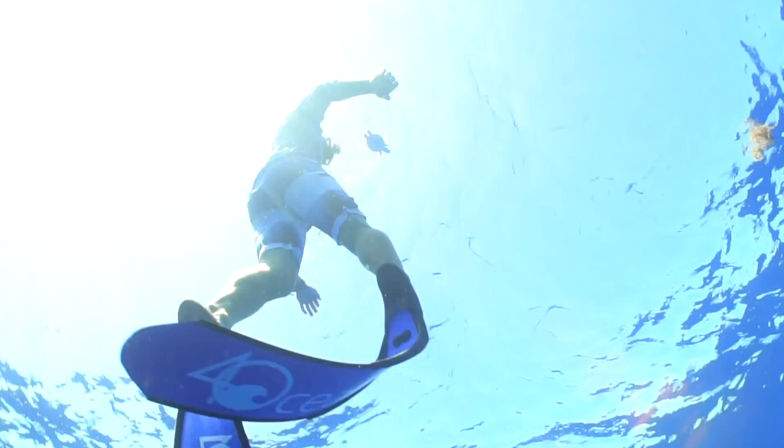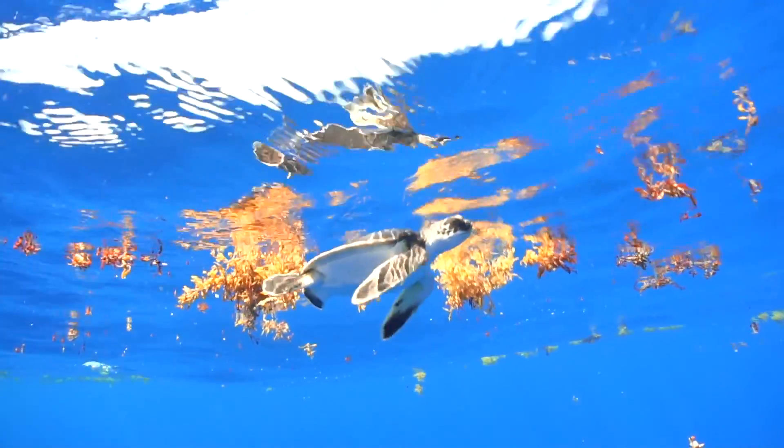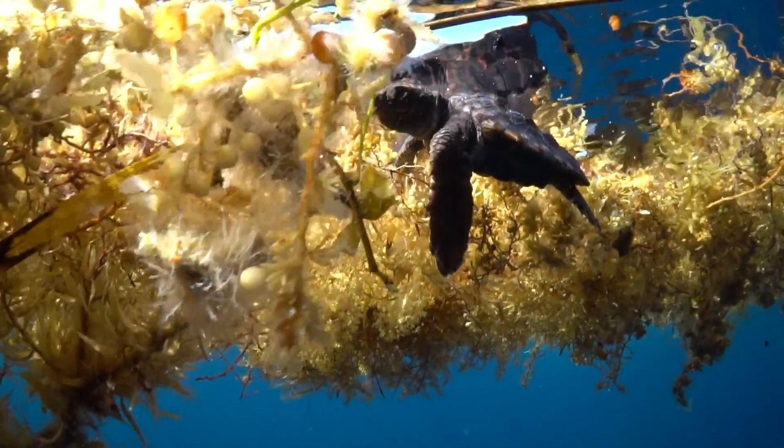For baby sea turtles, once they make it into the ocean, they associate with floating sargassum — those big patches of seaweed. That's basically where they spend their lives for the first two or three years.